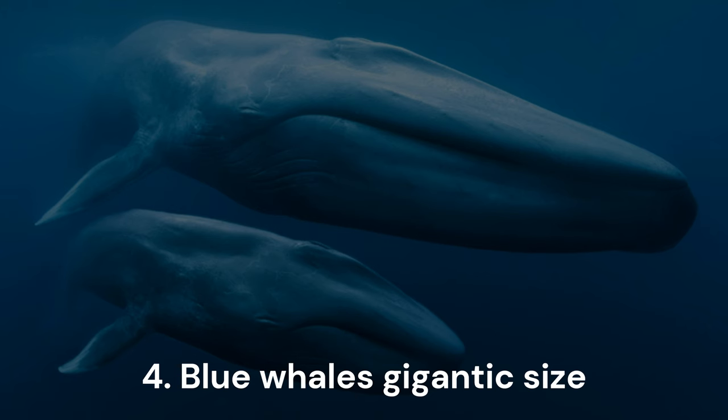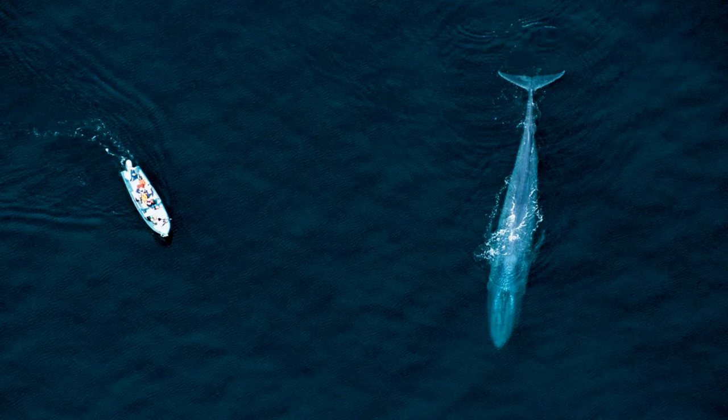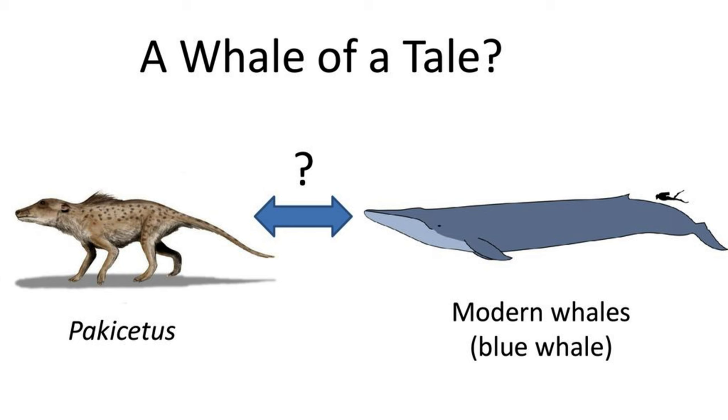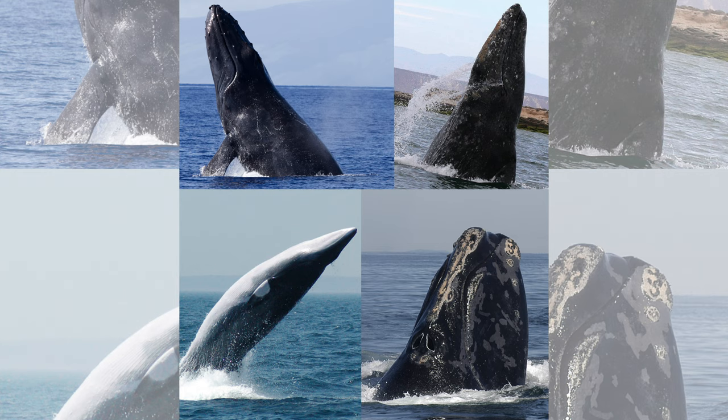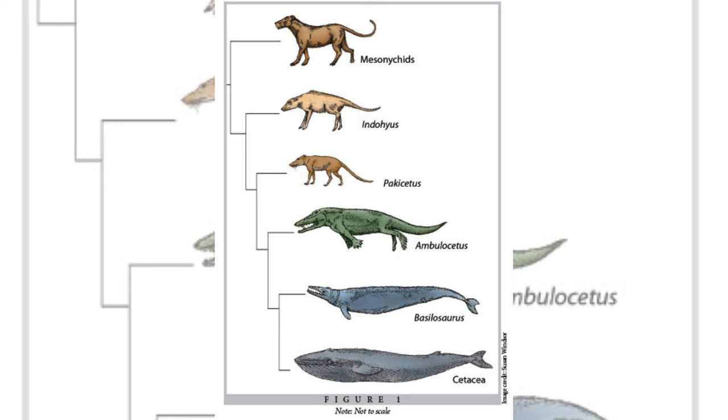Blue whales (Balaenoptera musculus) hold the title for being the largest animals ever to grace our planet. Their colossal size presents a fascinating contrast to their dog-sized ancestor, Pakicetus, making it challenging to conceive of their evolutionary journey. According to a 2016 study published in the journal Biology Letters, the dimensions of baleen whales, including the majestic blue whale, experienced significant expansion over the past 5.3 million years.